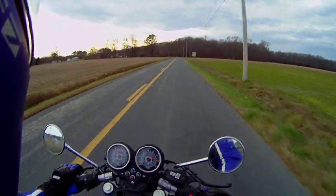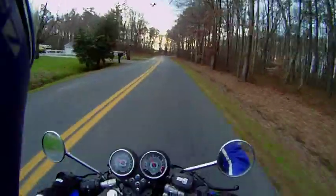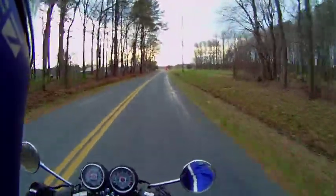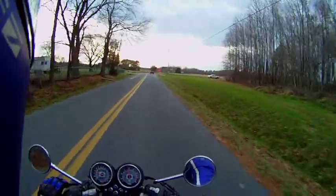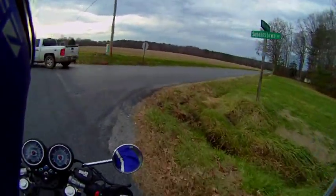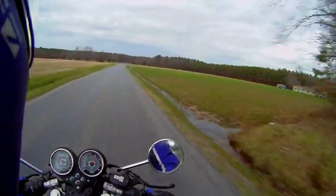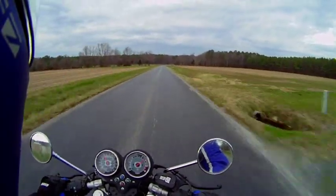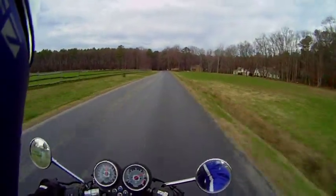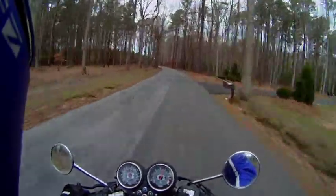That would wear on you after a while. But this bike isn't about pounding out mile after mile on the interstates — this bike is just about being a very, very cool ride, and it accomplishes that in spades. Man, what a glorious noise this thing makes.